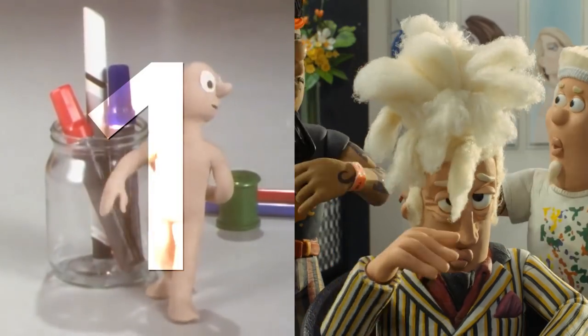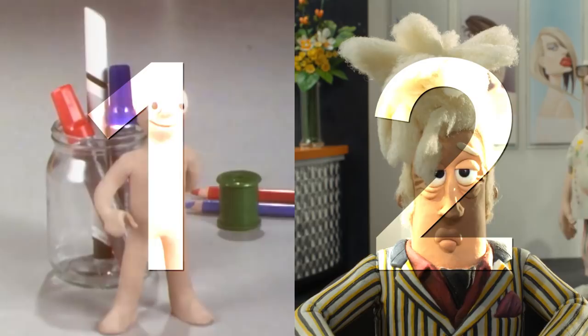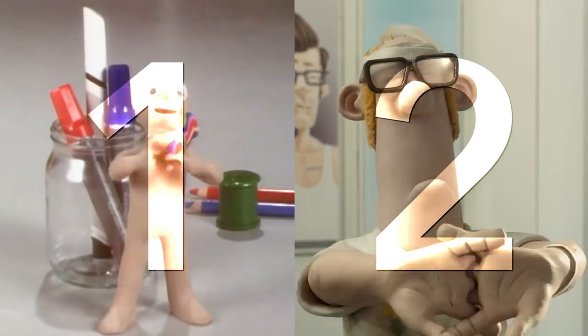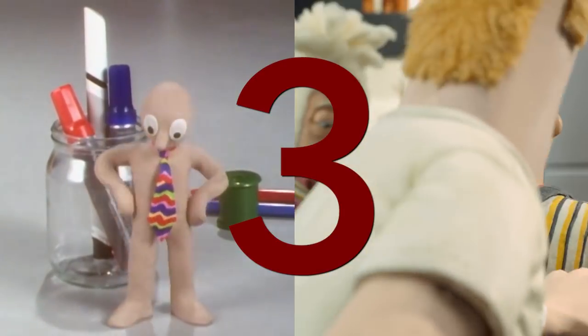So now we know they work in claymation, and they have a unified, although evolving, aesthetic. But other studios have this too — it's not enough to set them apart. So what really does? 'I think the success has got something to do with their Britishness, actually. I think that's quite key to it. And it's something to do with their subtlety and underplaying the humour.'